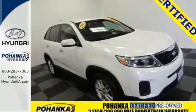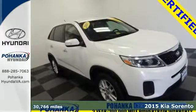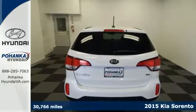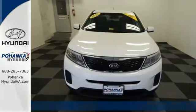Here's a 2015 Kia Sorento. A perfect blend of efficiency and functionality, this Sorento has everything you need and more.